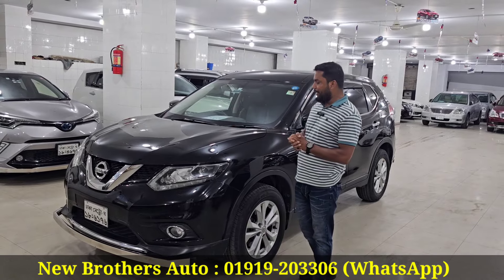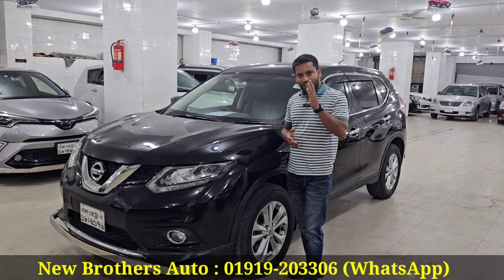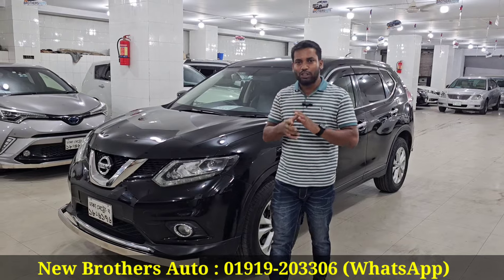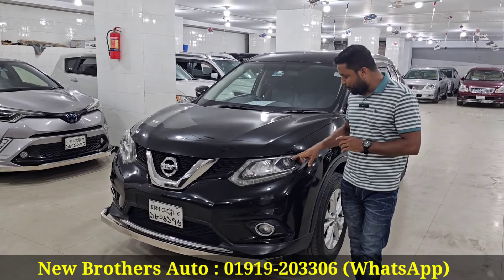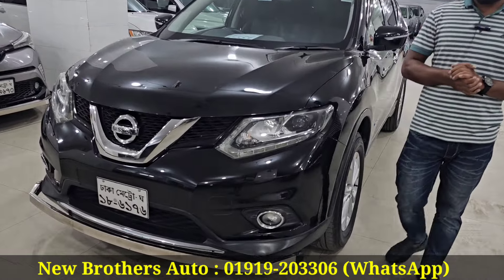This is the Nissan External hybrid unit. The model year is 2015, the restoration year is 2020, 60cc, black color. Nissan External — the headlights are black color, 100% original color.